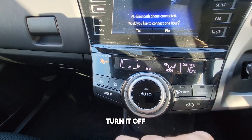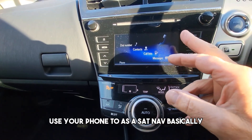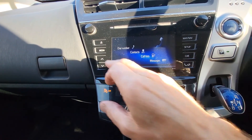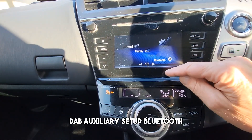You can turn it off, and obviously you highlight what you want to alter or turn off. You can use your phone as a sat nav basically — auxiliary set up, Bluetooth available.